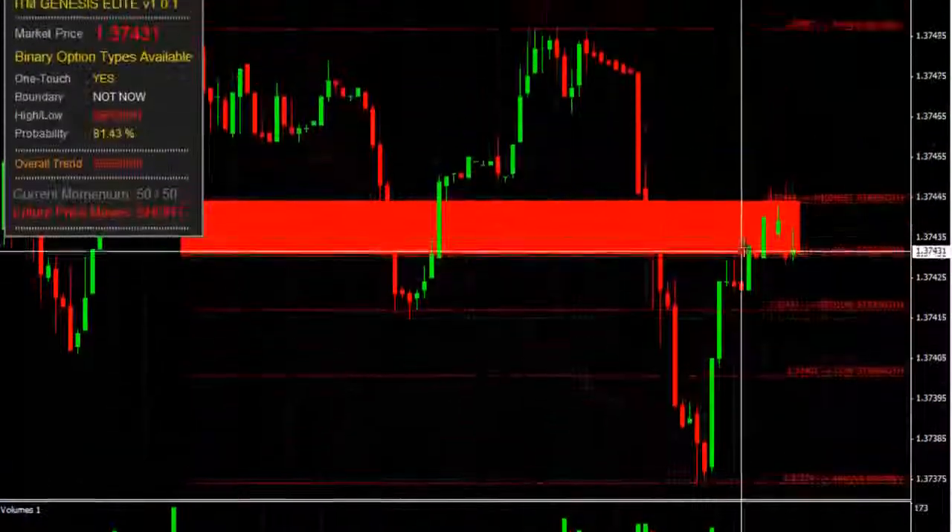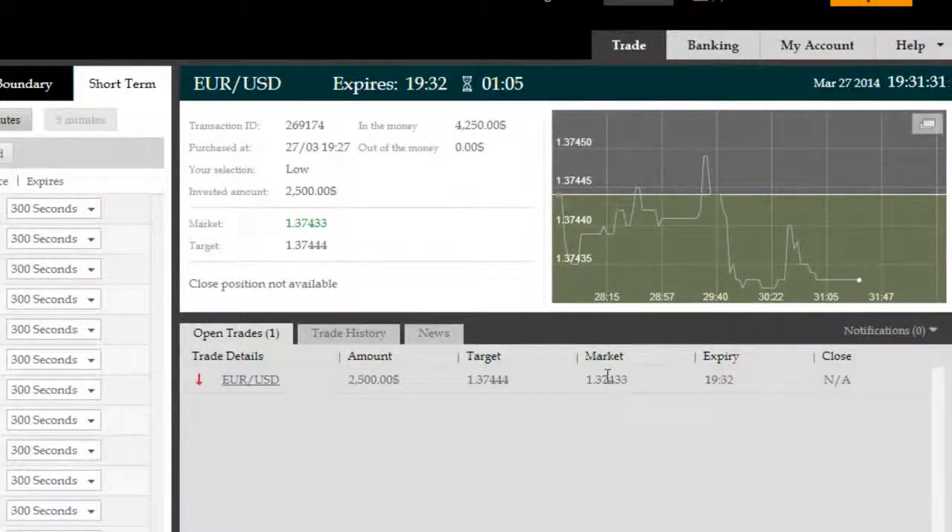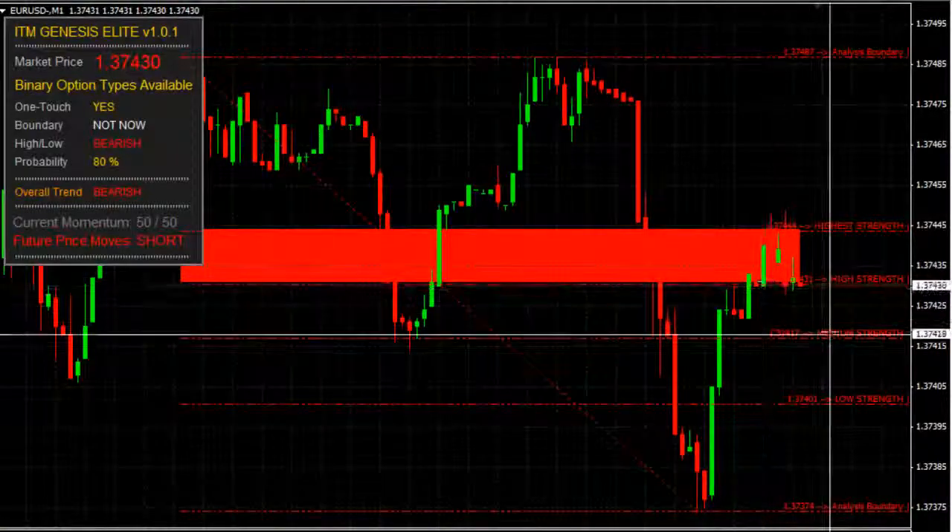So we had a 97.14% probability at the time, which has now gone down to 81-point-something since we're already in the trade. We've got a minute left in this trade, price hovering comfortably under the resistance zone, or the high probability reversal zone shown to us by ITM Genesis Elite.